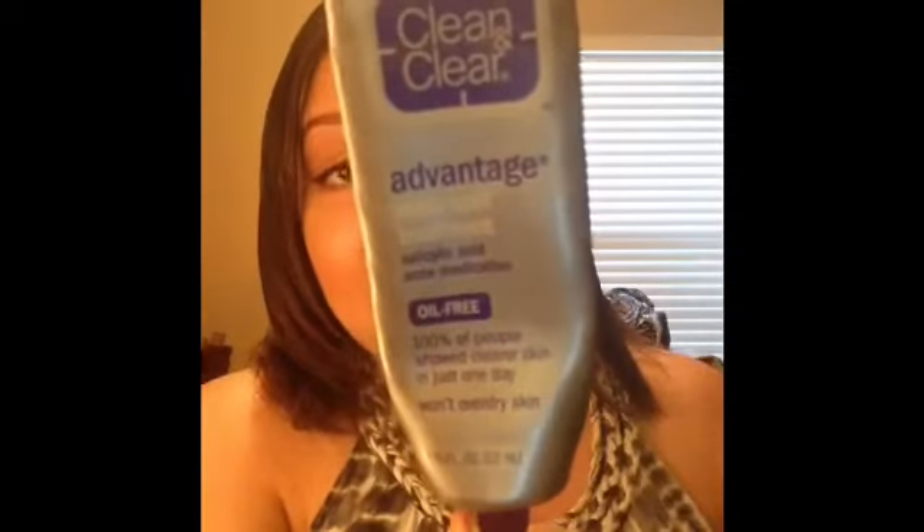The NYX liner in Azure — a pretty blue shade — I'm trashing because I don't use it and it's likely expired. I would repurchase it though. Also going through the Clean & Clear Advantage Acne Spot Treatment, which I love — within two days of applying it, new breakouts are gone. I always keep this on standby for bad breakouts.